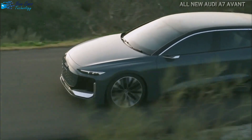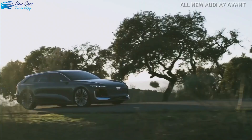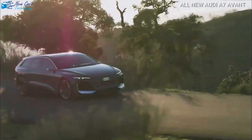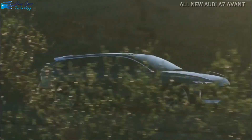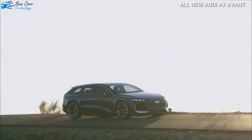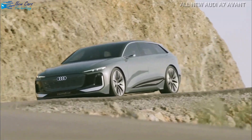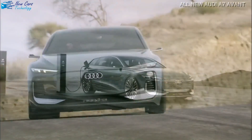This new version of the A7 Avant could someday make its way to the United States as an elevated all-road model. If you recall last year's Audi A6 e-tron concept, which hinted at an electric version of the company's midsize car, then the A7 Avant presented today will look familiar. This attractive vehicle suggests a wagon edition of the electric A6 planned in 2024.